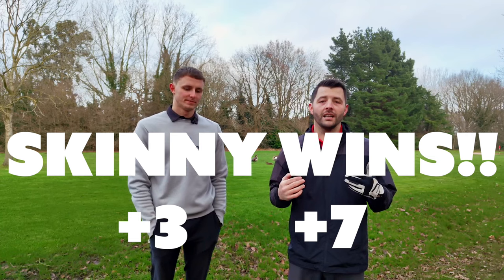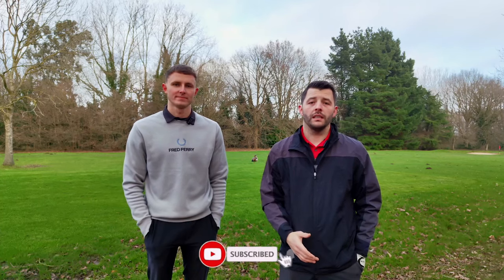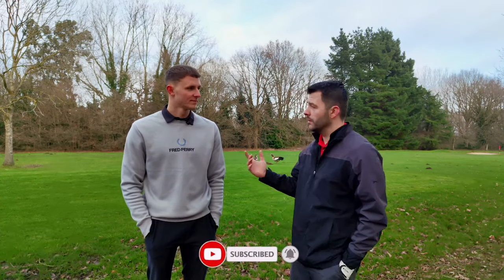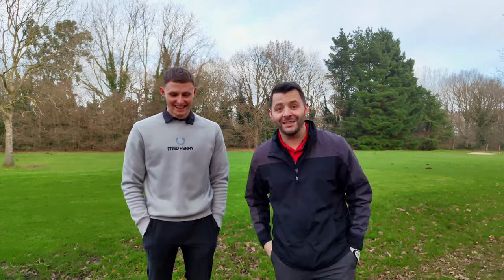Match done. Skinny, well done — you won. Hopefully you've enjoyed the video. If you have, like, subscribe, share to a friend, and we'll see you in the next one. Do you have any words? No. All right, see you in the next video.